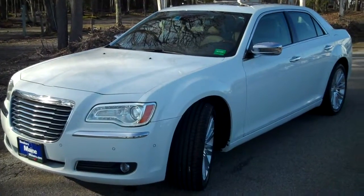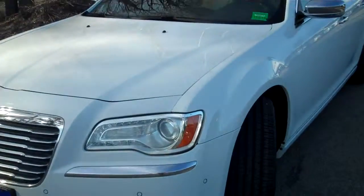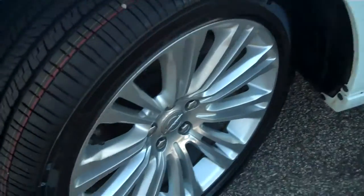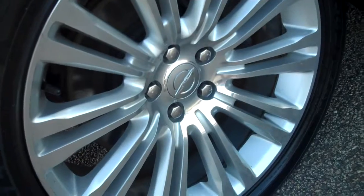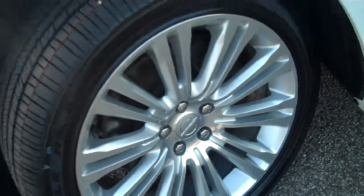Nationwide certification — we can tell you all about the benefits of that. This is a 5.7 liter Hemi V8 engine with all sorts of extra equipment on board. This has Goodyear Eagle radials — a beautiful set of 20-inch wheels and tires.